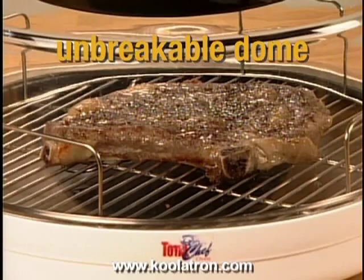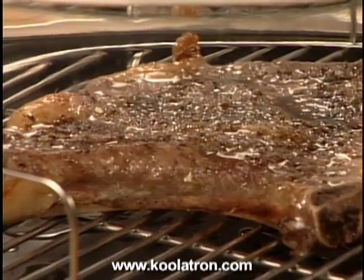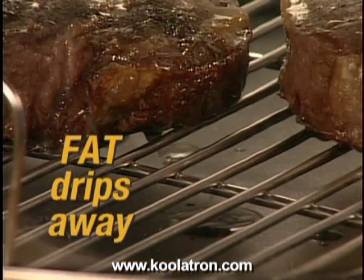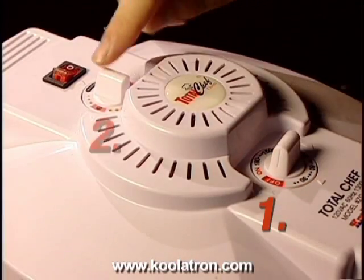The patented, see-through, unbreakable dome lets you watch as your food cooks without heating up the whole kitchen. And the non-stick metal cooking rack lets fat drip away from your food. The Total Chef is so easy to operate — just set the heat level, set the timer and start.